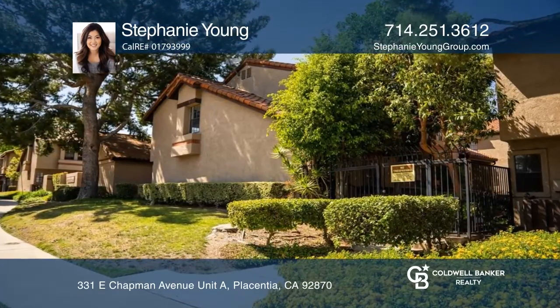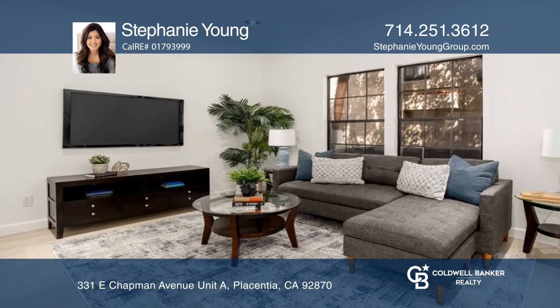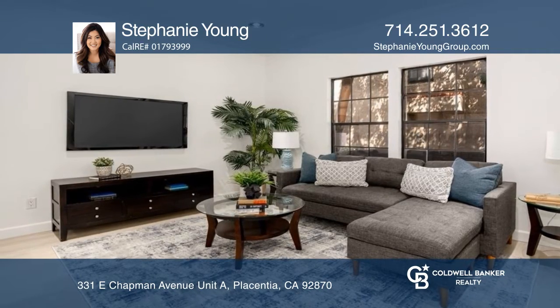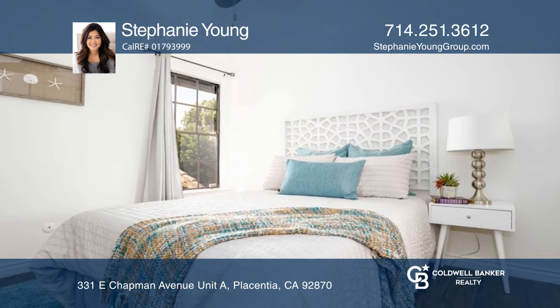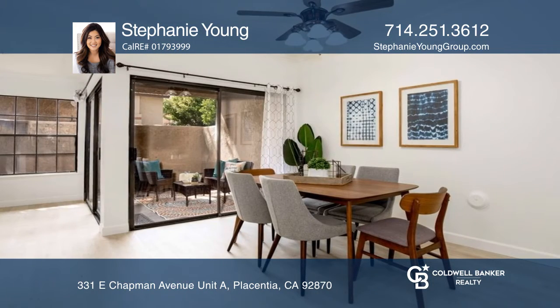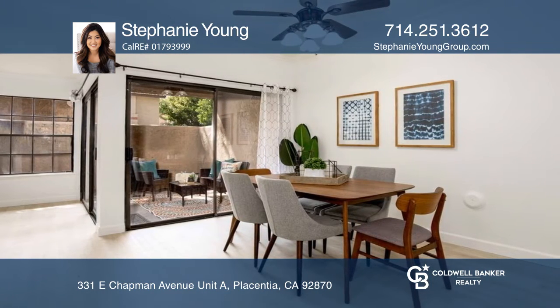Nestled in the Chapman Park community of Placentia, this lovely turnkey townhome features three bedrooms and two and one-half baths, with dramatic soaring ceilings, a quaint dining room, and a striking, renovated, chef-inspired kitchen.